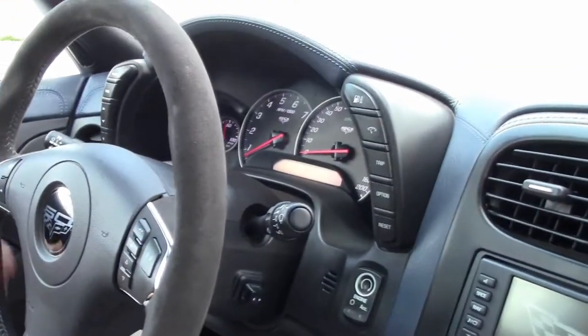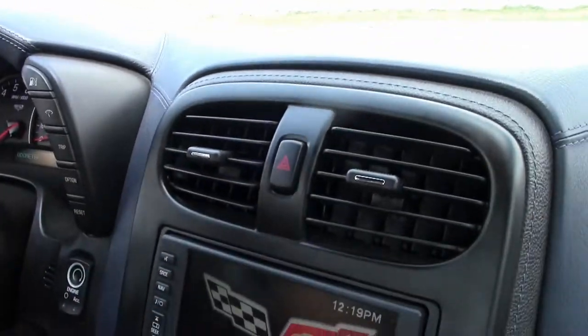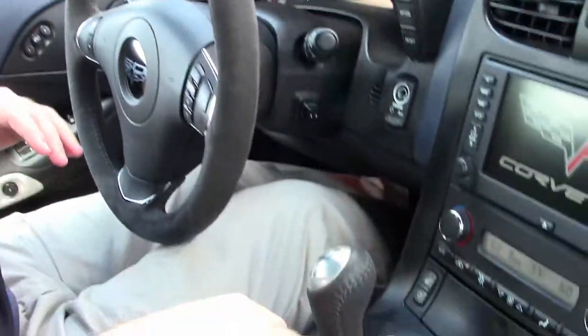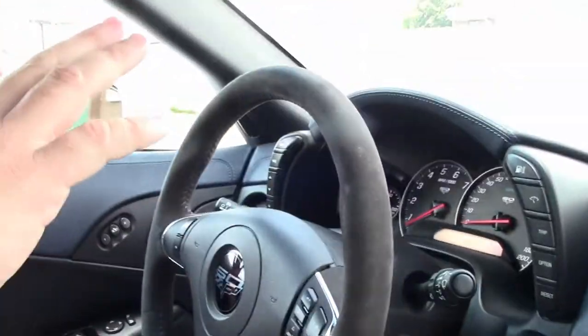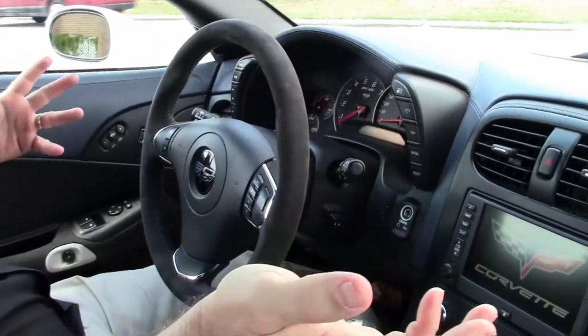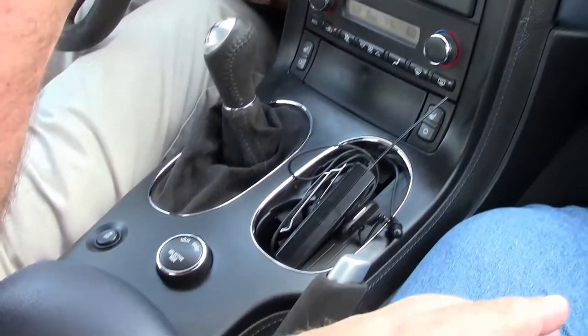It is completely loaded with the nice leather-wrapped dash with the double stitching, and the suede on the seats, the console, the brake, the door handles, and the steering wheel. Of course Bluetooth. These were all loaded up cars. The dash and everything on this car is in impeccable shape. There's no issues, and it is completely loaded.